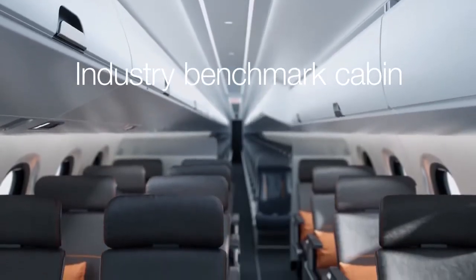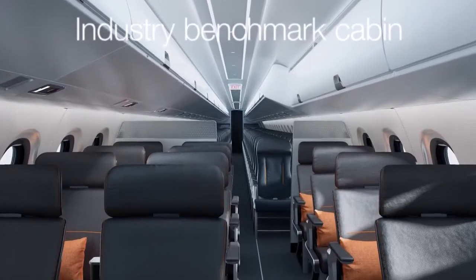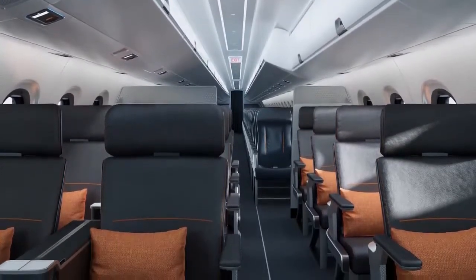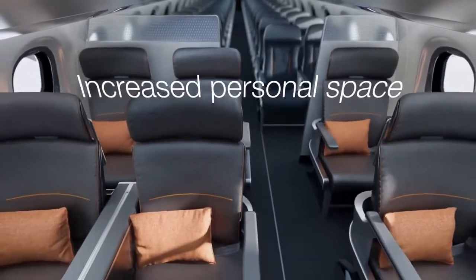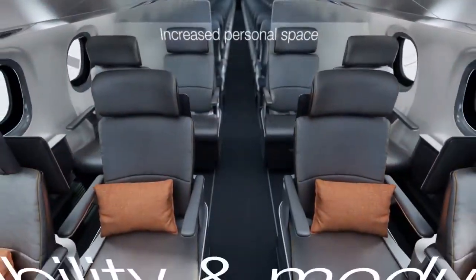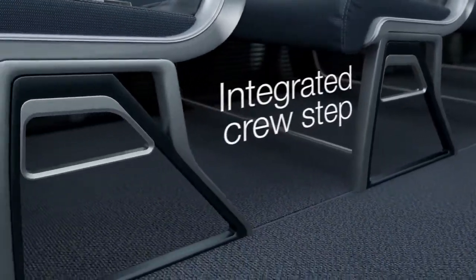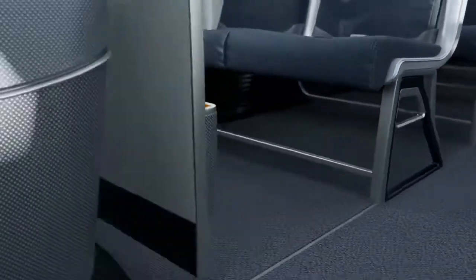Some of the key goals we have for the cabin concept are to emphasize the individual territory, bringing more personal space for passengers and carry-on-board luggage. Also, to create a concept of modularity, bringing flexibility for different business models without the burden of customization.